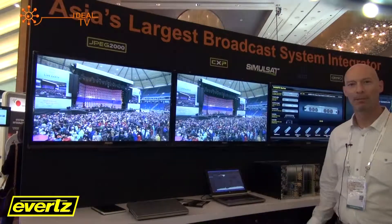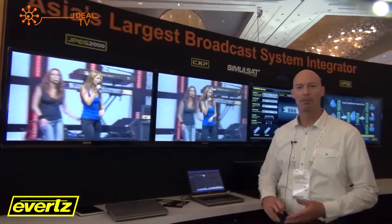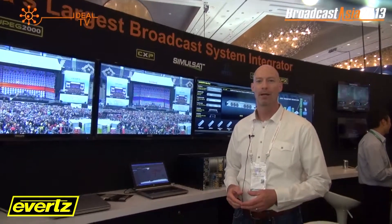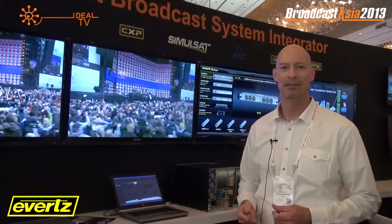Along here we have our CXP platform, so we're showing different encoders from MPEG-2 to H264. We're also doing bulk encoding, so we have eight HDs in a single 1RU as well as 16 SDs in a single 1RU.